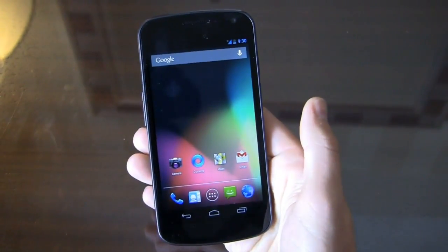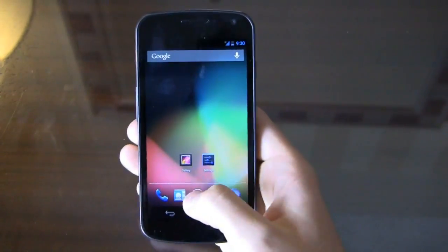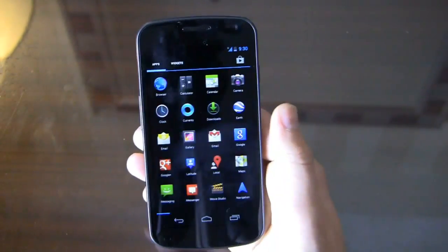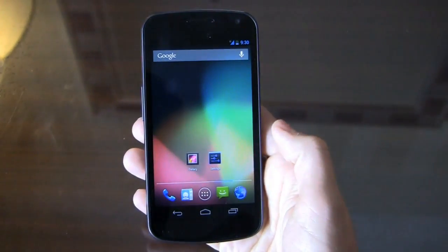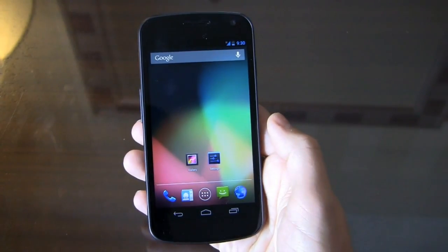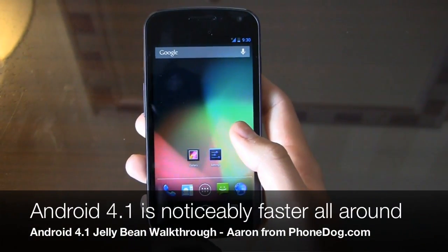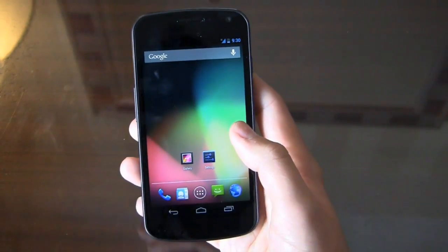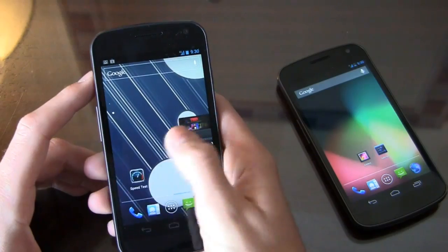Like I said, this is an evolutionary update. It's not Android 5.0 — they built it as Android 4.1 for a reason, because overall it's about the same in terms of look and feel. They've made some minor improvements and I'll be the first to tell you these minor improvements are huge for this platform, because one thing I've criticized Android for in the past is it's laggy. Even Ice Cream Sandwich on a device like the Galaxy Nexus, you can see lag from time to time.